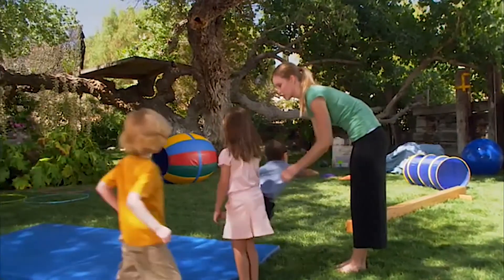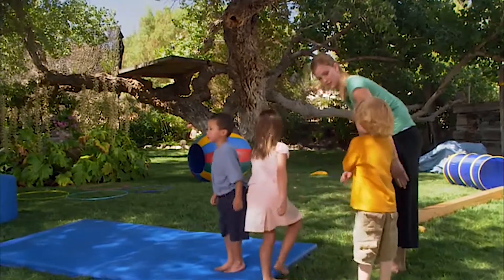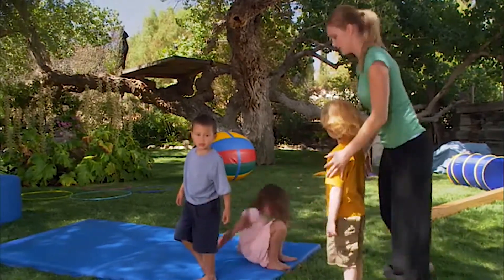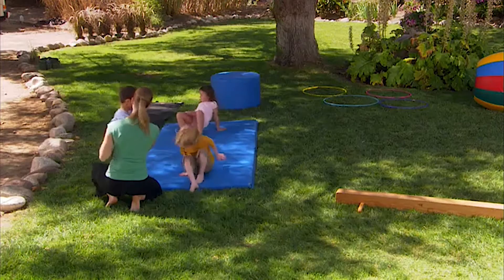Trying a crab walk — crawling backwards — is another option. Some children are very fearful of movement, and giving them the opportunity to explore different forms of movement helps with the processing of the vestibular system.